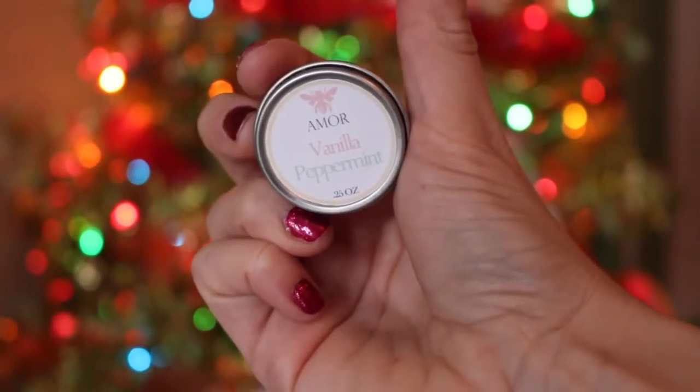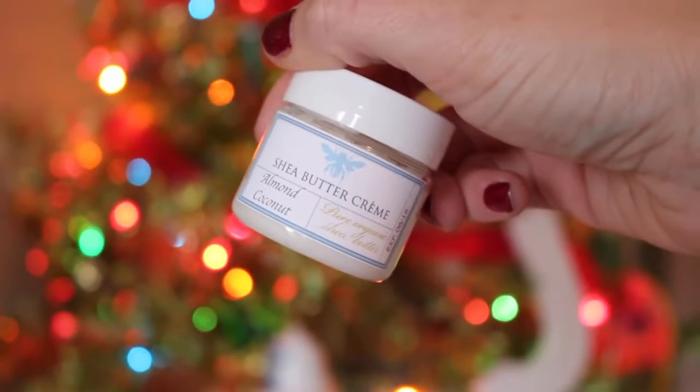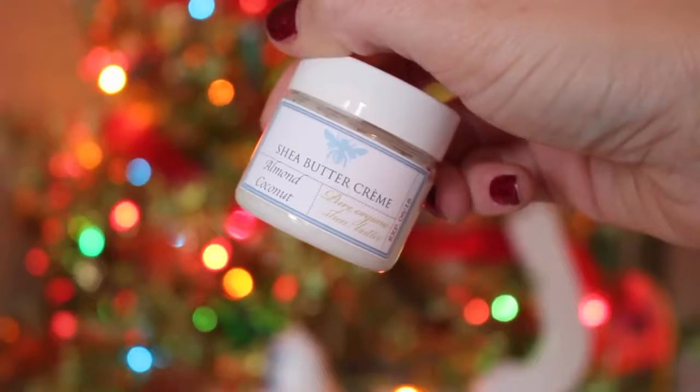This is the Amore vanilla peppermint - is this a little lip thing? I've gotten these before and I really liked them. Yeah, that smells mostly like peppermint, that's pretty good. Next thing - shea butter cream, almond coconut! Oh yes, it has that wonderful almond oil smell, which I think is my favorite smell - I'm almost positive that is. It smells so good and you can see it looks thick - it is thick! Like a thick thick hand cream. That's probably going to be on my bedside table because it would be great for my dry hands.